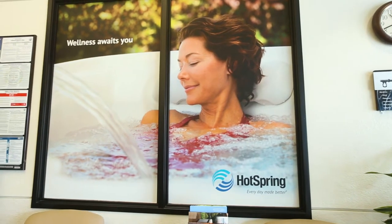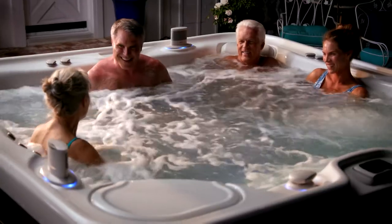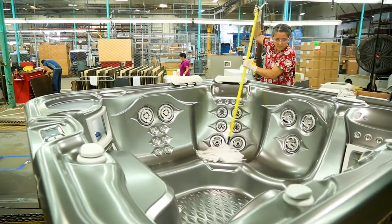Hot Spring Spas is the premier spa brand in the Watkins Wellness family of hot tubs and aquatic fitness products. As the global leader, Hot Spring Spas are sold in more than 70 countries. The brand is known worldwide for building the best engineered quality spa that's made to last for decades.